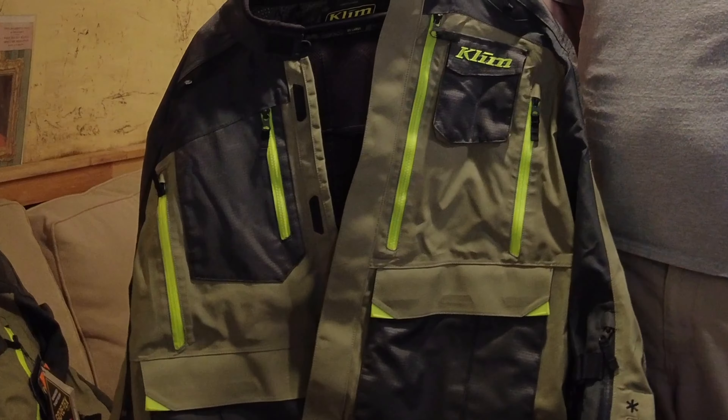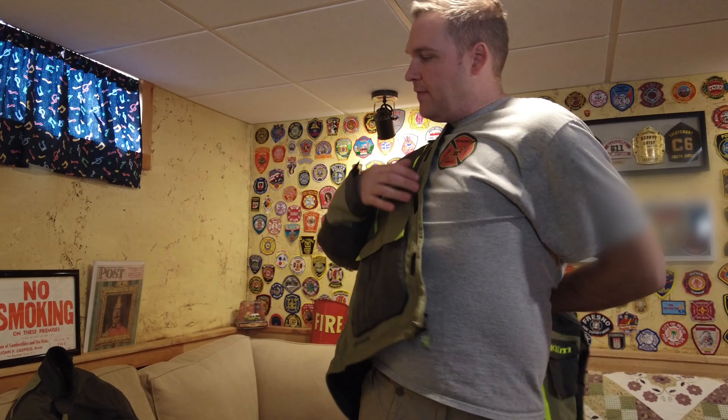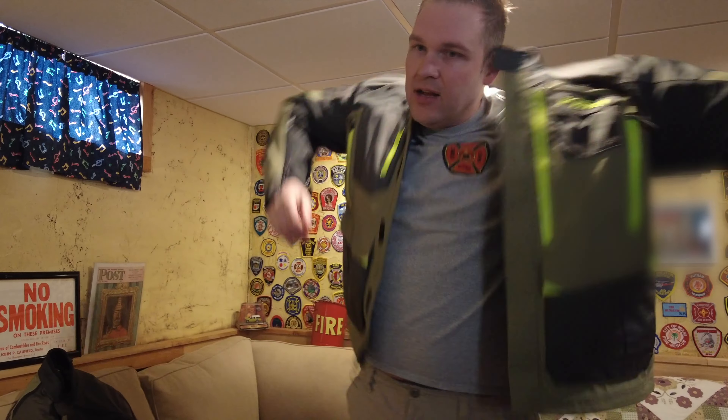Klim sends you a pretty nice package — a coat hanger, bunch of stickers, and such. I'm six foot four, 240 pounds — a pretty big guy — and I'm wearing the double XL. I found this jacket was slightly large in the torso section, but very good on arm length and waist length. Klim's got some pretty high-quality stuff.